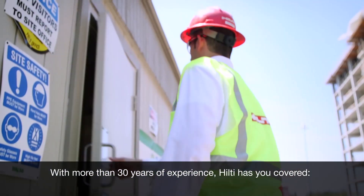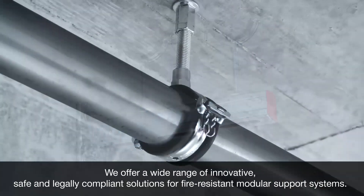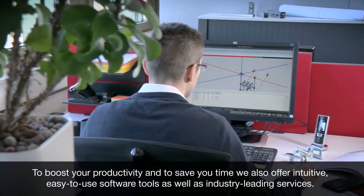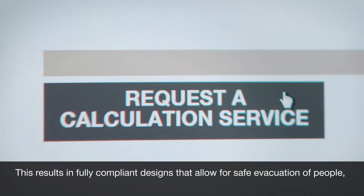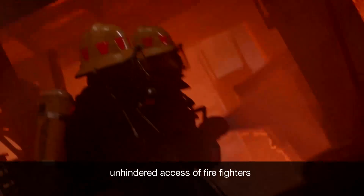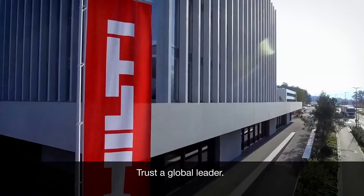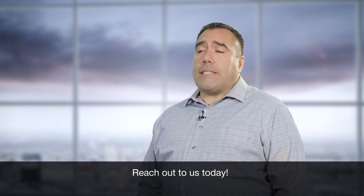With more than 30 years of experience, Hilti has you covered. We offer a wide range of innovative, safe, and legally compliant solutions for fire-resistant modular support systems. To boost your productivity and save you time, we also offer intuitive, easy-to-use software tools as well as industry-leading services. This results in fully compliant designs that allow for safe evacuation of people, unhindered access of firefighters, and helps to protect valuable assets. Trust a global leader — make design of fire-resistant modular support systems safe and simple. Reach out to us today.